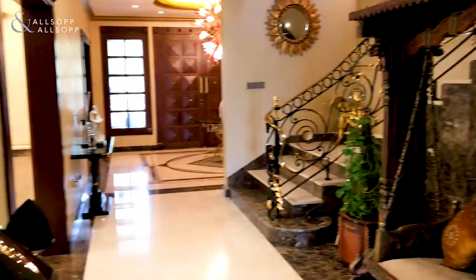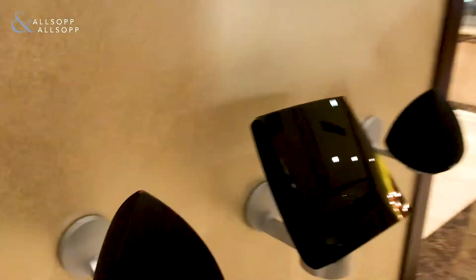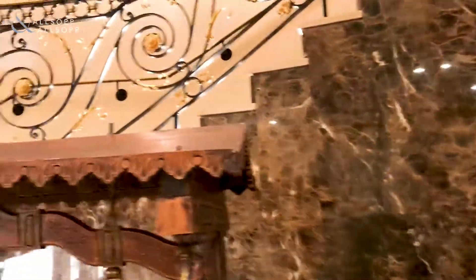Turn right and we have a downstairs facility — you can see how well the finish is on the ground floor. Look at that as you walk in. Speaker system. As you go around you can see the finish on the staircase.